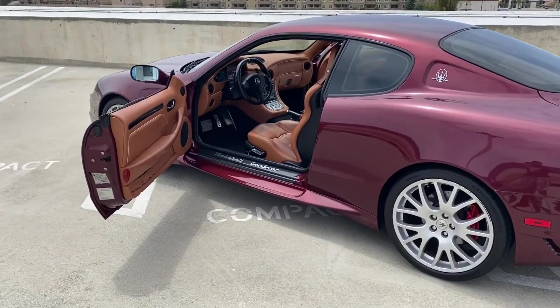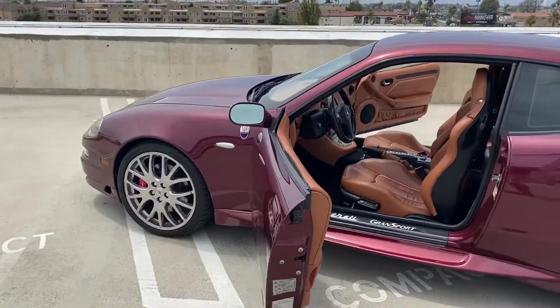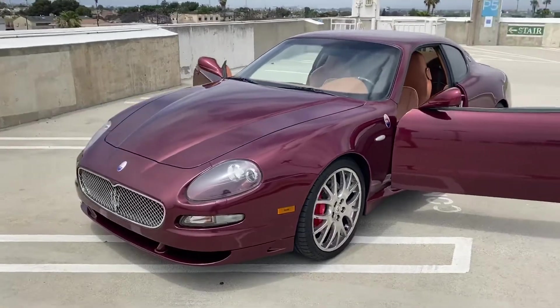I've never really driven it that much because I don't want to put miles on it. I do drive it occasionally — probably a few miles a week.